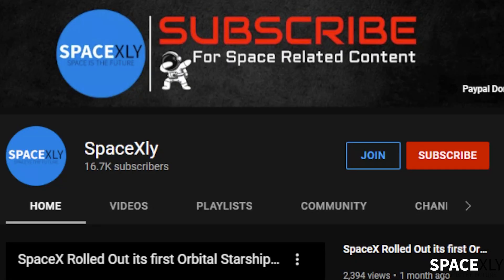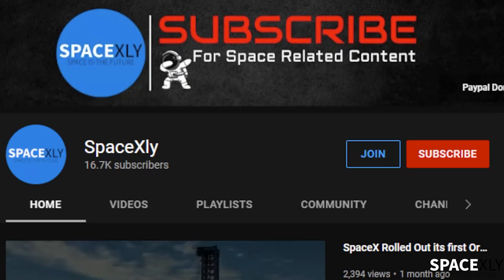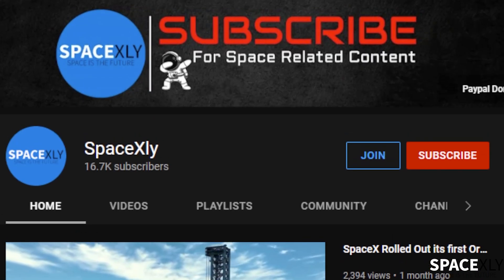If you enjoy short videos like this, don't forget to like the video and subscribe. Your support is what keeps the channel running.